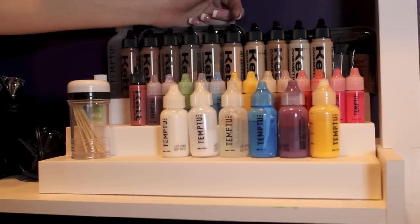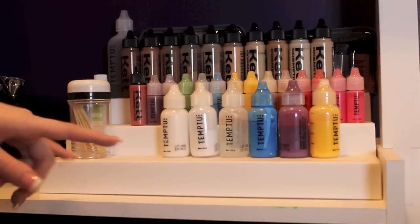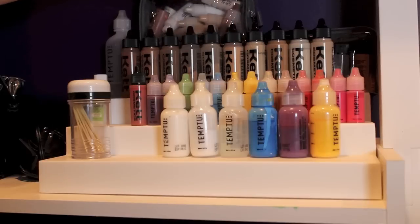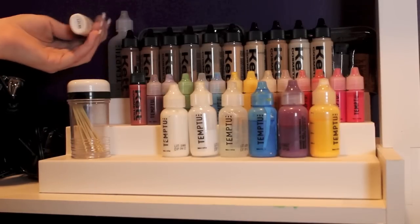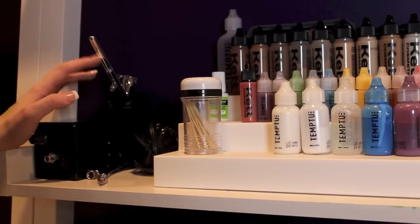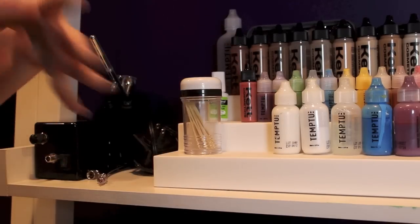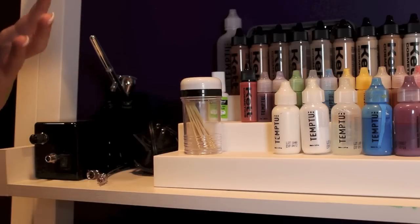These are my KET foundations, which I like so much more than any of these tattoo colors. I've been using Tep2 for a long time but I feel like it clogs my airbrush a lot more than it should. All these bags back here are also Tep2 foundations but I don't use them, so I keep my KET ones out front. A lot of you ask me about my compressor and airbrush, but I'm not exactly ready to give a full review — I haven't used it enough to feel comfortable giving you good information.